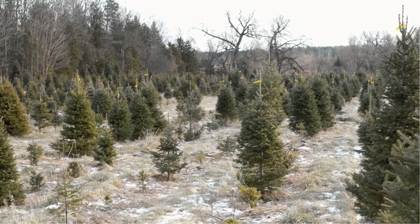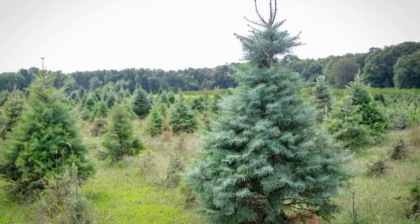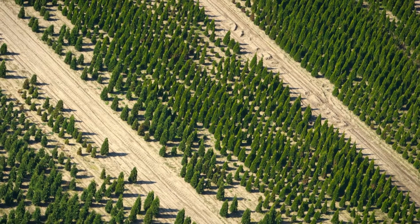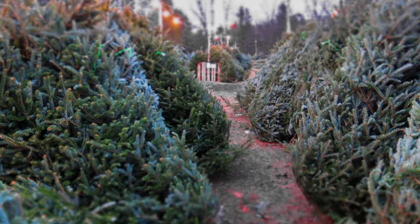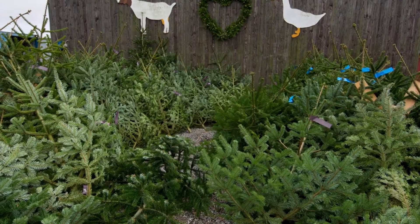Christmas tree farmers work hard for years to make sure you have the perfect tree to decorate and put presents underneath. We're going to look at the life of your Christmas tree — the life it led before it made it to your house. If the Christmas tree you have is between seven and eight feet tall, that means it's about eight years old. Most Christmas trees grow about one foot per year.